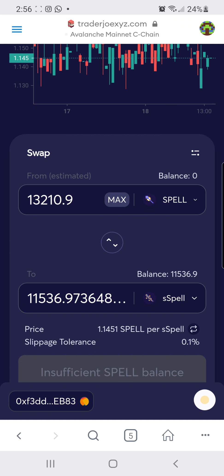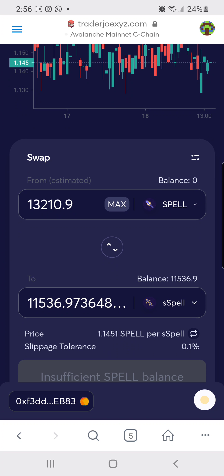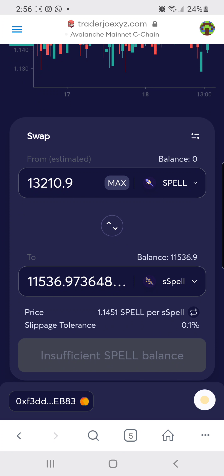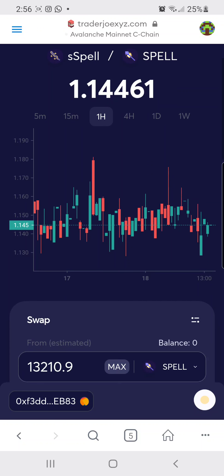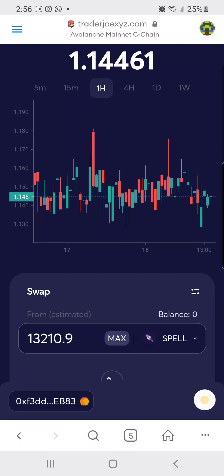Your staked Spell token amount will not increase even though you're staking. What happens is: once you sell, the amount of Spell token you get back will be more. So if you look at this number — 13,210 — by tomorrow it will be more. You'll get more tokens when selling your sSPELL. That's how it works — it's very simple and it's the easiest and cheapest way to stake.